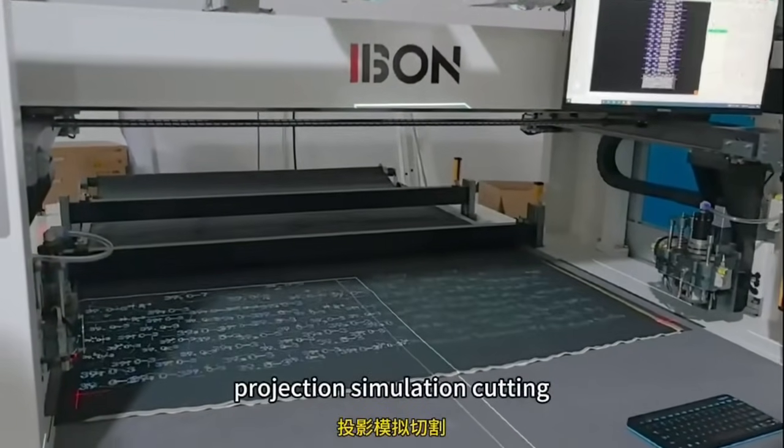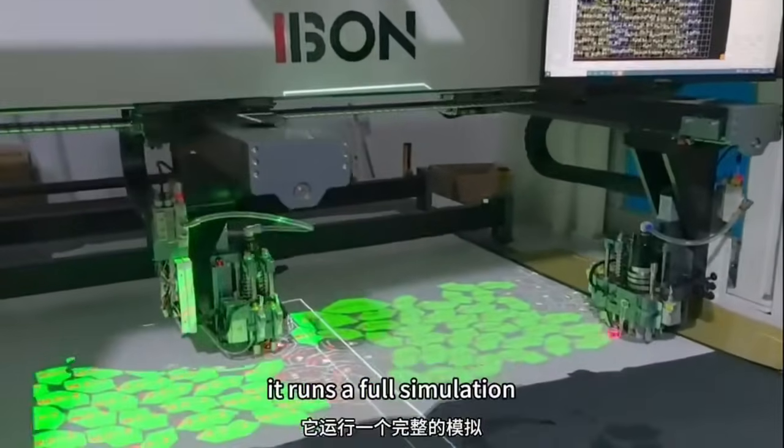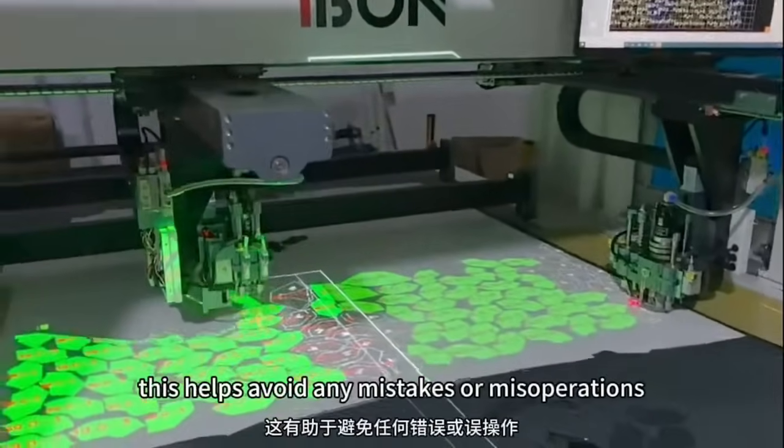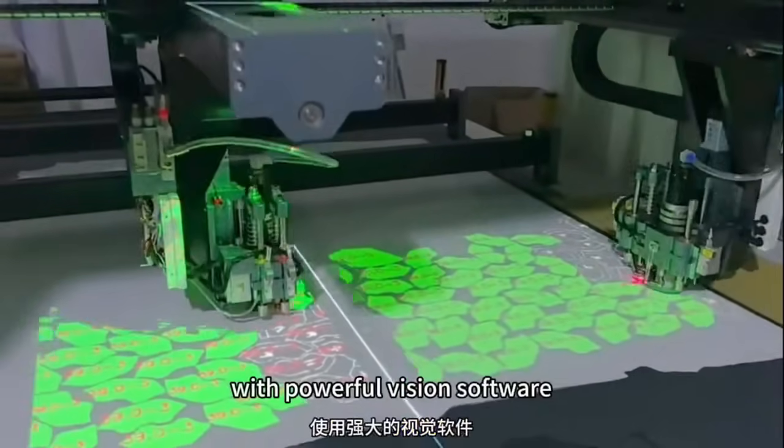Projection simulation cutting: before any actual cutting happens, it runs a full simulation. This helps avoid any mistakes or misoperations.